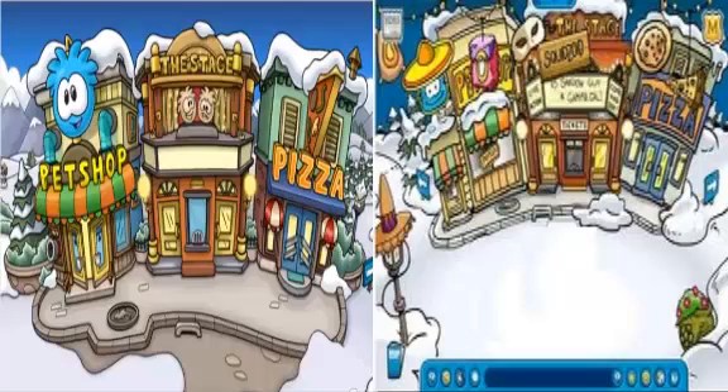As you guys can see here, it's the comparison between the two plazas. If you guys noticed in the newer one, there's more touch to the 3D animation. Also, if you guys noticed, the doors to the pet shop are actually 2 doors rather than one door. And also, the stage does look relatively the same, but if you guys noticed the puffles up above, there's a big difference in the 3D animation.